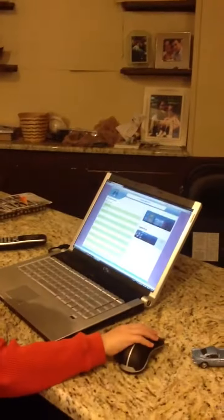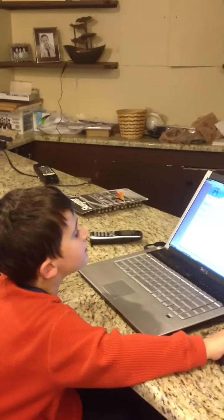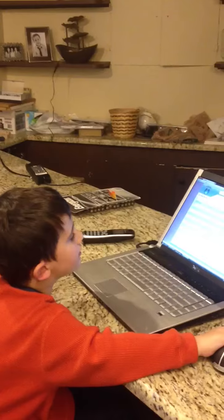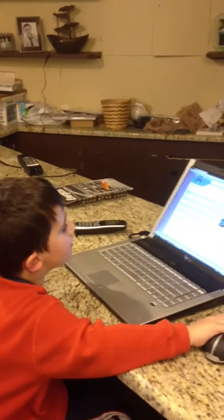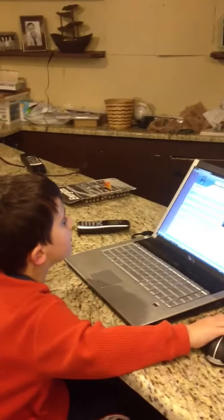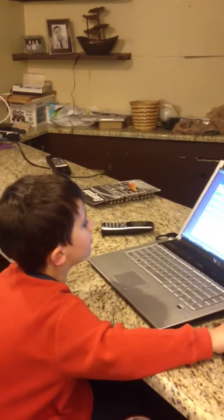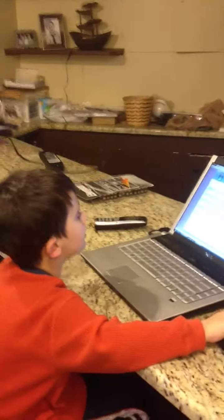What does enter mean? Enter means — it means you're giving information into the computer. So if I type something and I want the computer to know it, I press enter, so the computer knows. So when you typed in a number, you said I want the computer to know what number I typed, you press enter.